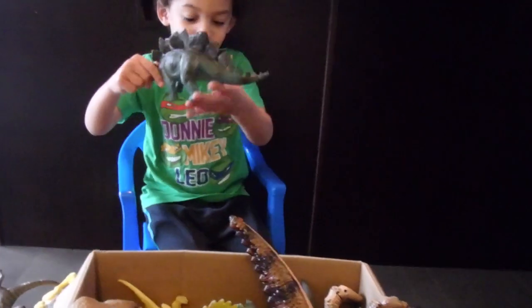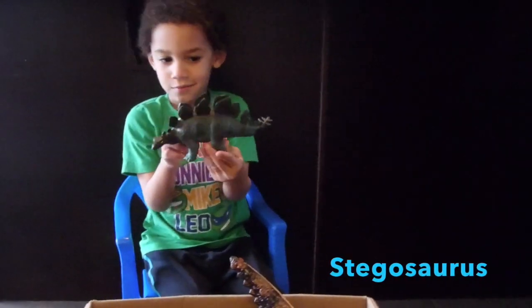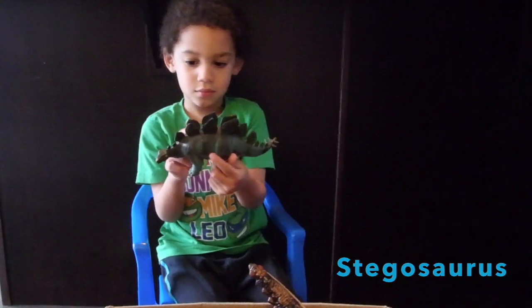A stegosaurus. He looks like he's just for looks. He doesn't do anything special.